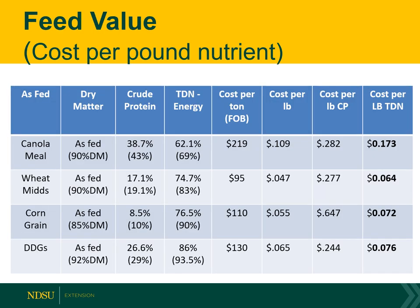Let's look at feed value, or cost per pound of nutrient. Canola meal is a protein source at 38% crude protein, costing $219 per ton. On a cost per pound of crude protein, you're at 28 cents. It's a protein source, so if you look at cost per pound of TDN it's 17 cents — it's an expensive source of energy but a pretty competitively priced source of protein.